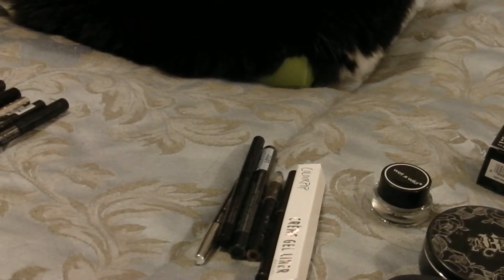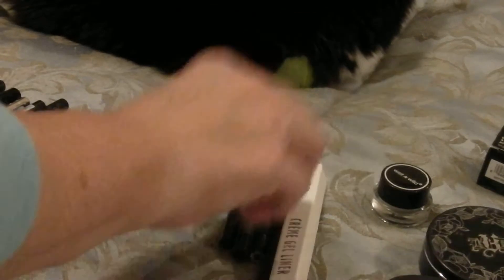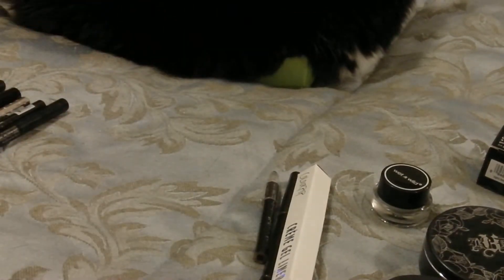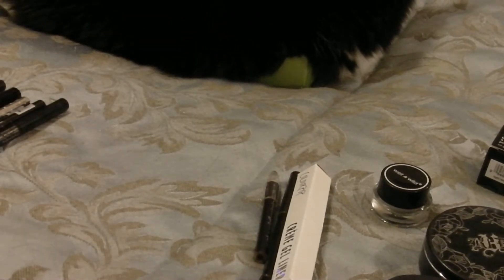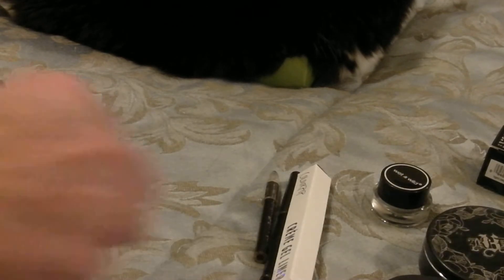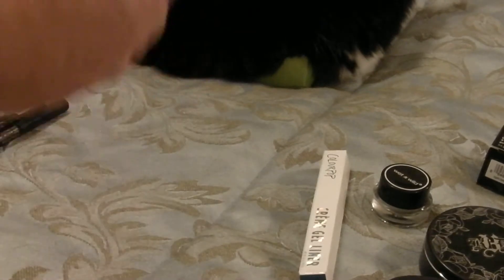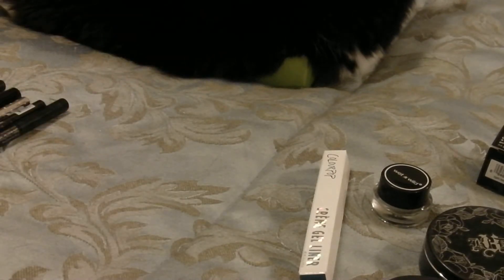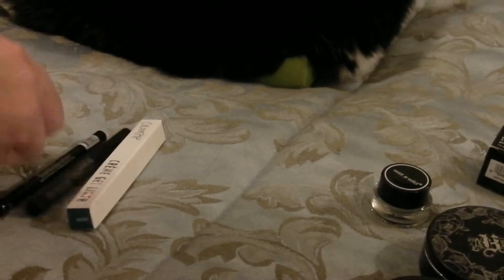Here are two Glimmer Sticks from Avon — getting rid of those. Here is a brand spanking new Spectra by Avon — getting rid of that one too. I have a feeling my mother is going to like this box! LA Colors eyeliner — getting rid of that. A Wet and Wild — getting rid of that. A Lancôme — getting rid of that. And here's a ColourPop that I'm not even going to take out of the box — keeping that one.